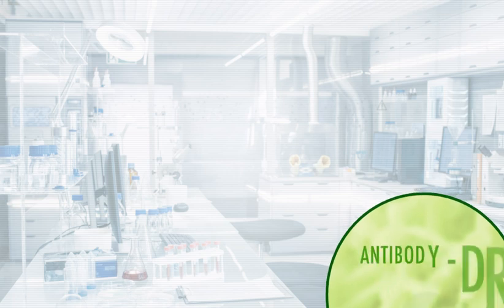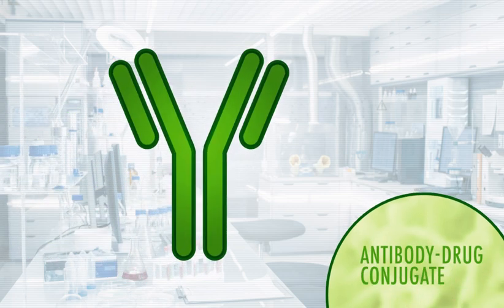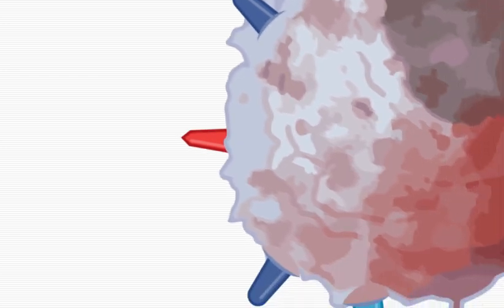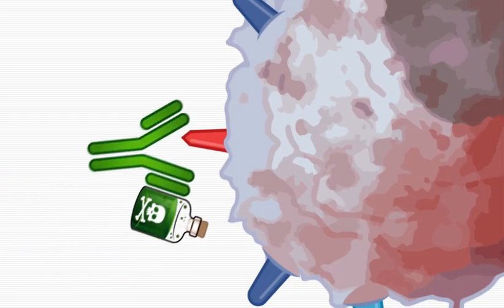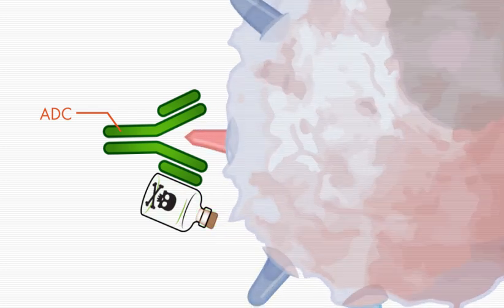Another antibody therapy is called an antibody drug conjugate, or ADC, which is a monoclonal antibody that has been combined with a cancer drug. The advantage of this approach is that it combines the myeloma targeting ability of naked antibodies with the myeloma killing effects of the cancer drug.